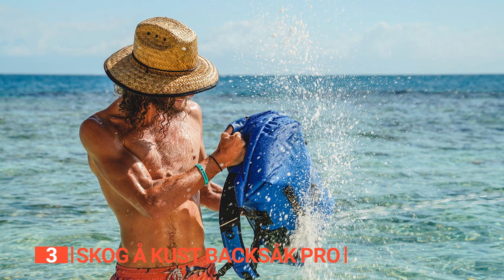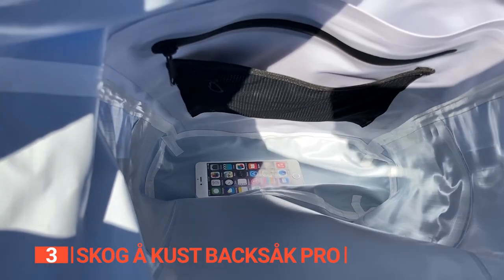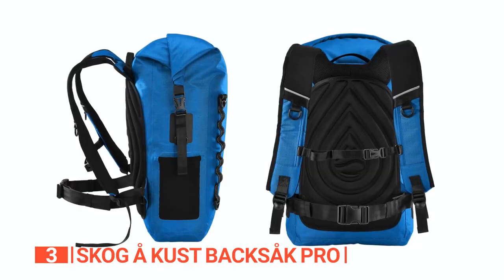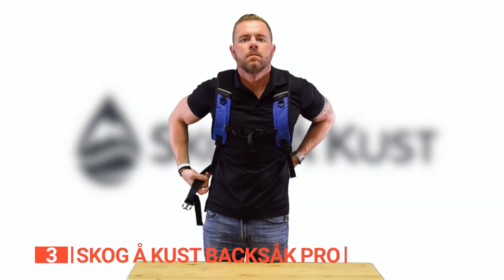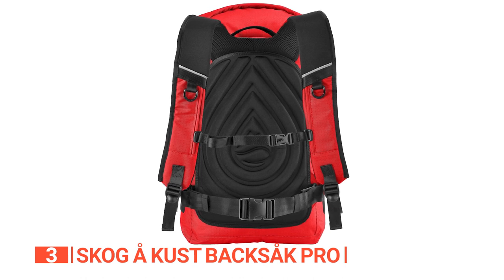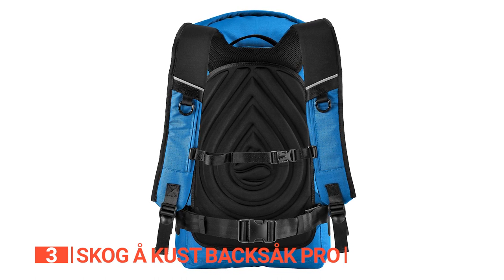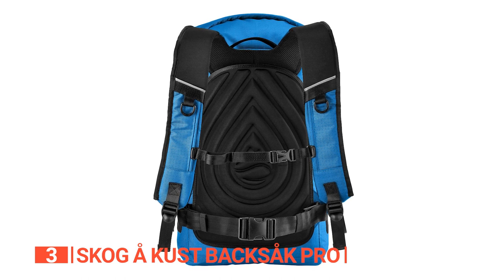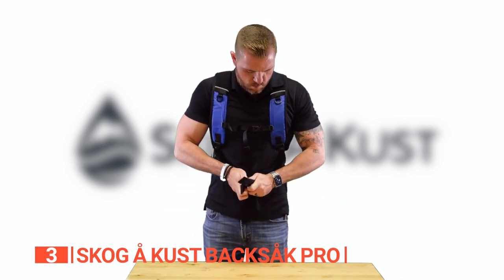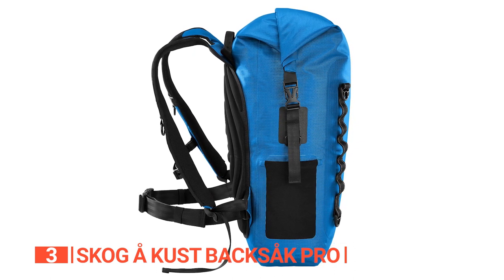The roll top and clip closure creates an impenetrable fortress against water and moisture. Your belongings will stay dry no matter what Mother Nature throws at you — rain, waves, or even a water balloon fight. Comfort is key: the adjustable and padded shoulder straps relieve all that pressure, and the cushioned back panel keeps you cool and comfortable even during long hikes. You're in control — adjust the sternum strap to find that perfect sweet spot of all-day comfort, or remove it completely and stash it away.